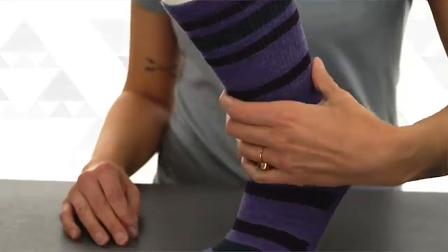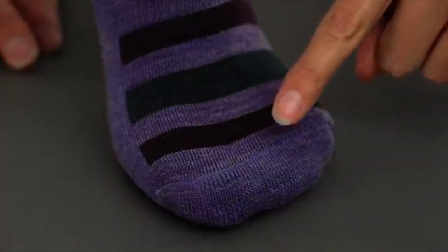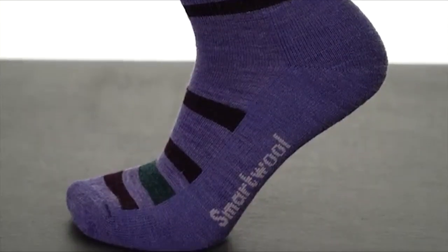Pair that with 20 plus years of perfecting features like elasticized arch braces and flat knit toe seams, and it all adds up to one thing — this is a seriously comfortable sock for your outdoor adventures.